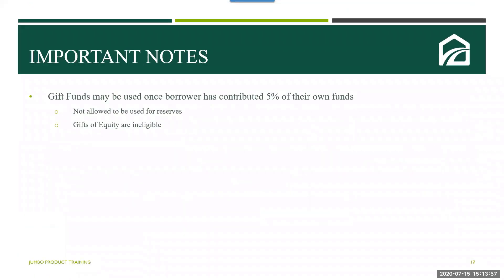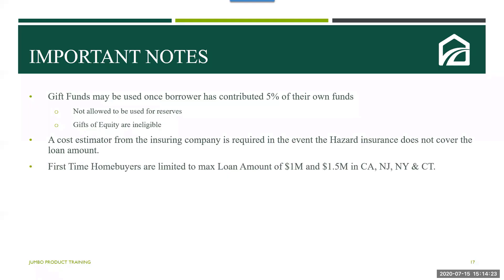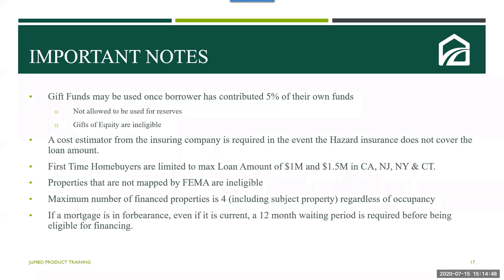Some final notes on this jumbo product: gift funds may be used once borrowers have contributed 5% of their own funds, but gift funds are not allowed to be used for reserves, and gifts of equity are ineligible. If the hazard insurance does not cover the loan amount, a cost estimator from the insurance company will be required. First-time home buyers are limited to a max of $1 million, but can go up to $1.5 million in California, New Jersey, New York, and Connecticut. Properties not currently mapped by FEMA are ineligible to finance with this jumbo product. The maximum number of financed properties allowed is four, including the subject property, regardless of occupancy. If a mortgage is in forbearance — even if current — a 12-month waiting period will be required before the borrower can be eligible to finance under this jumbo product.